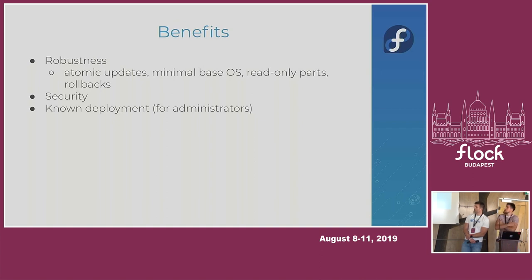Another part of the robustness is the ability to roll back — if you find something is broken in your currently running image, you can easily return to the previous one. Also another benefit is security, which is basically a combination of read-only parts of the system and the minimal base OS, because we are shrinking the attack surface by removing quite a few applications from the main OS.